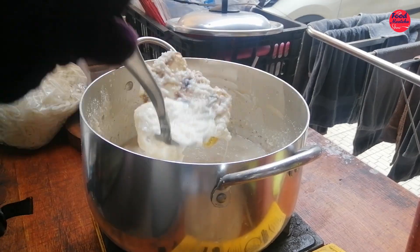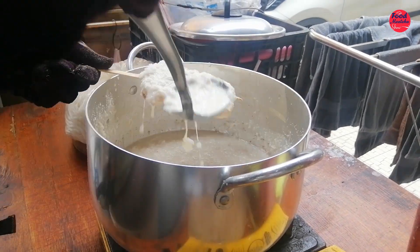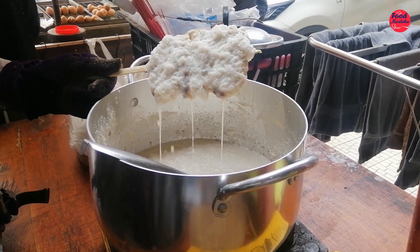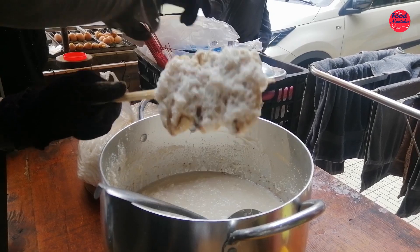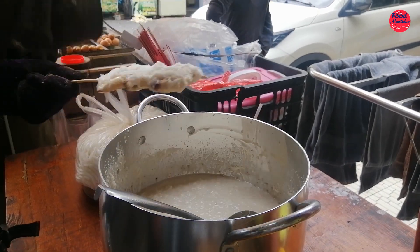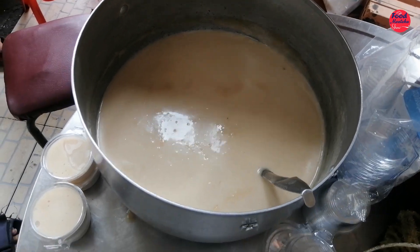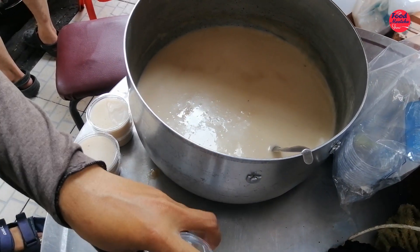I'm going to go ahead and cook it next to the pan. I'm going to cook it up. I want to go over it. We want to go and eat it — it would be delicious and you can eat it.